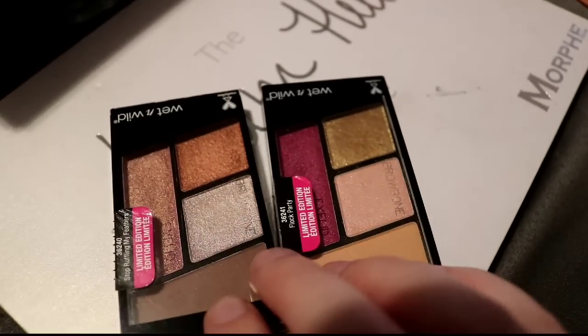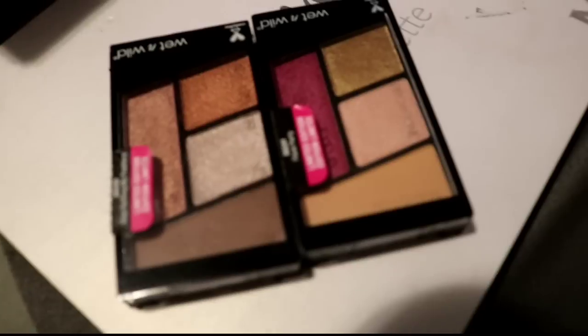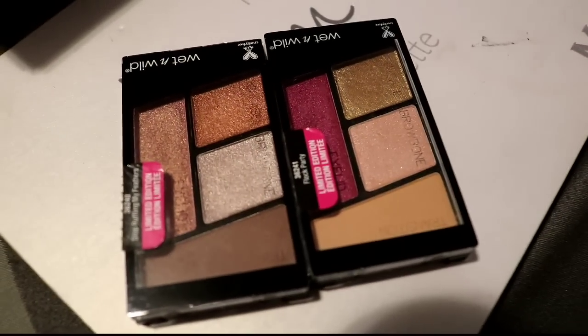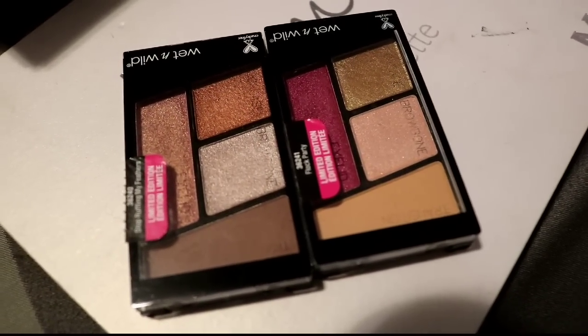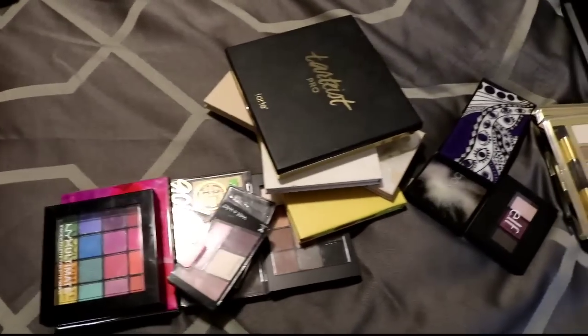There are also two neutral Wet n Wild ones I haven't really tried yet — I've swatched them but haven't done full looks, so I'm going to keep them to try out.